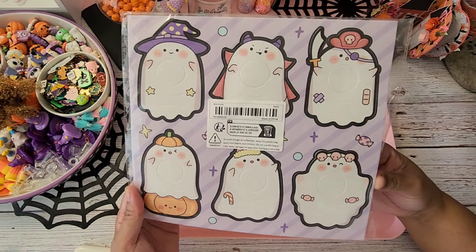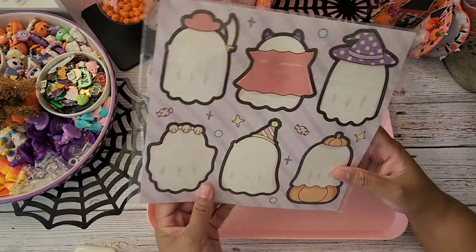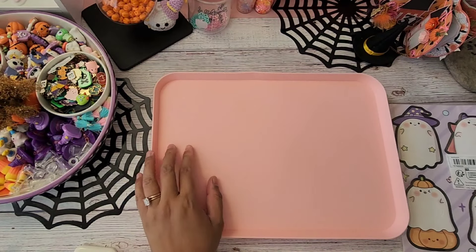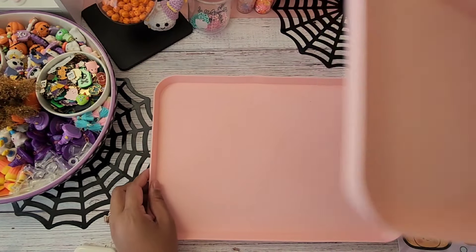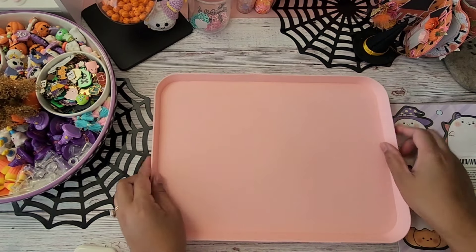Here's another one of my favorite buys from this haul — these are lollipop holders. Ghosties are my thing, which is why I'm buying everything ghosties — everything I can find that's cute.